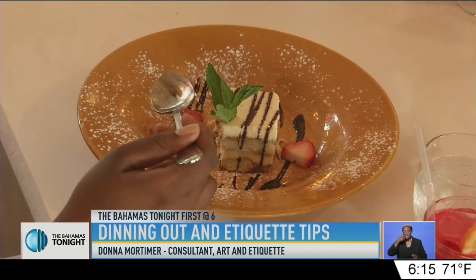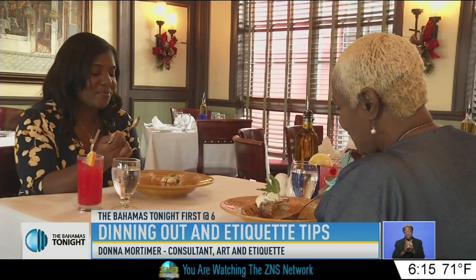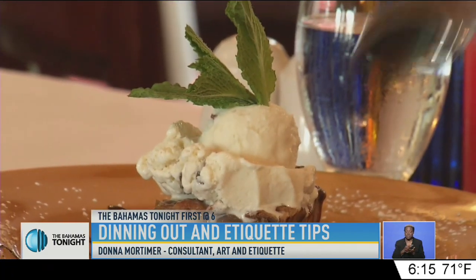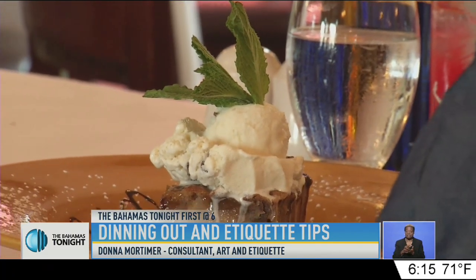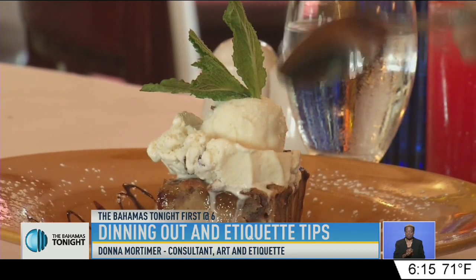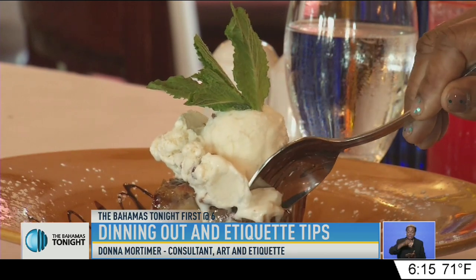She explained that dessert is not something to rush through at the end of the meal. You can eat dessert with a fork and a spoon — for something like an alamode, you would usually eat it with a fork and a spoon, but you could take everything up with one scoop. Go straight down.